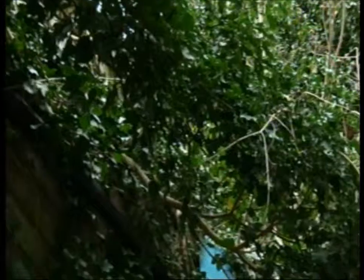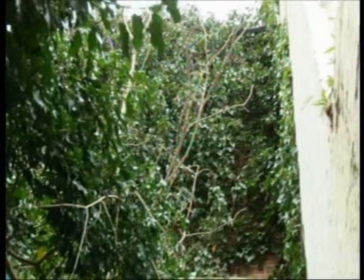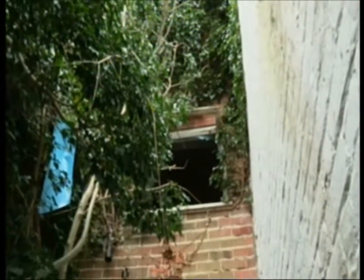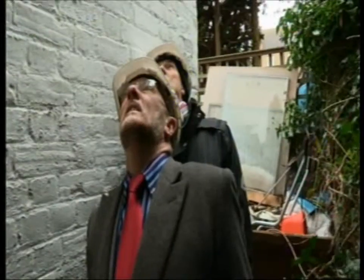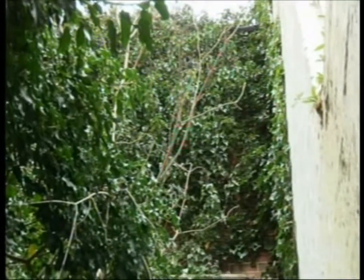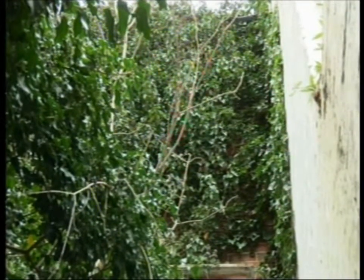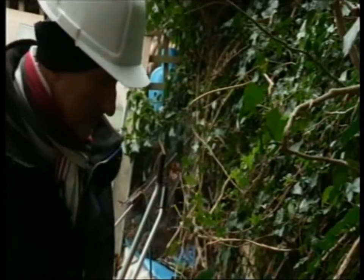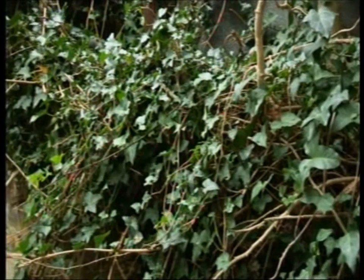Round the back of the building, things don't look much better. The owner's got a problem here as well — the state of this. That ivy's got to come off, Steve, hasn't it? It's all got to come out. It might just be superficial, but they've obviously got to get rid of all that to get the new windows in there. New doors on there too. Certainly all this is leaning in here as well, so we need to get that sorted out.